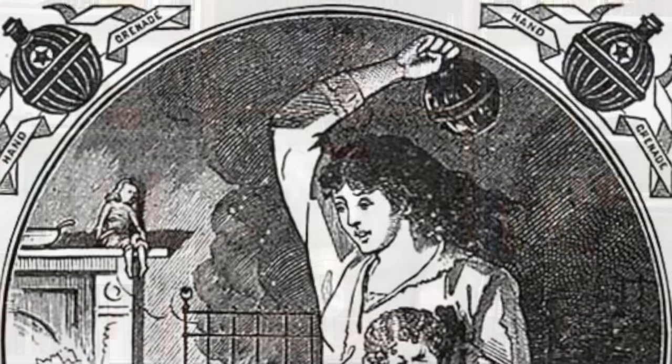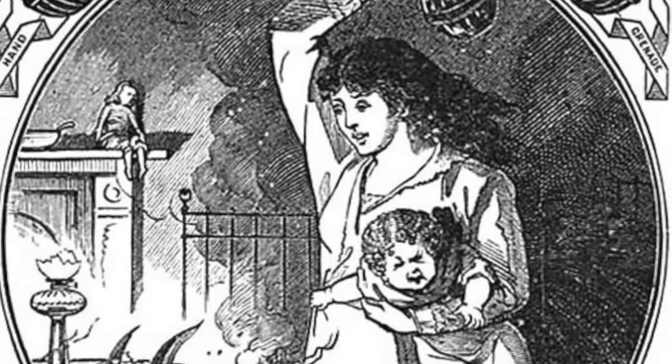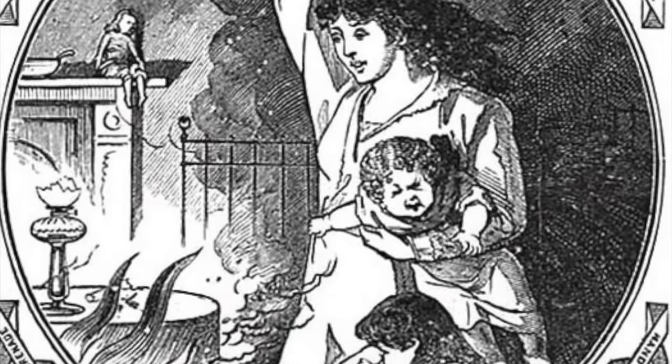This is a very simple device — just a sealed glass globe filled with liquid. As the name implies, you are supposed to use this by hurling it at the base of a fire, whereupon the globe would smash, releasing the liquid, and hopefully putting out the flames.